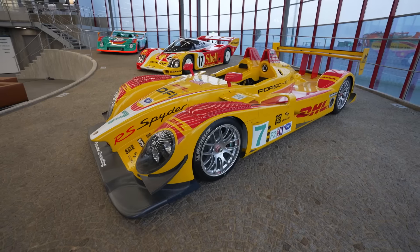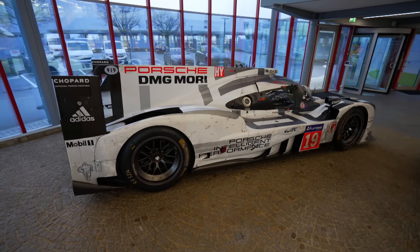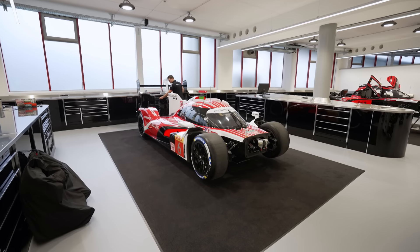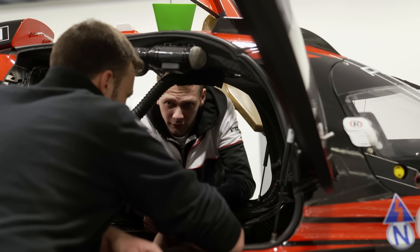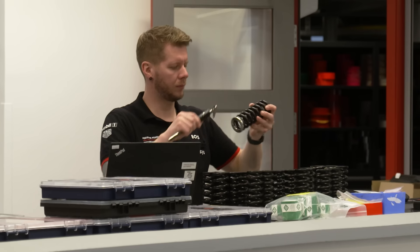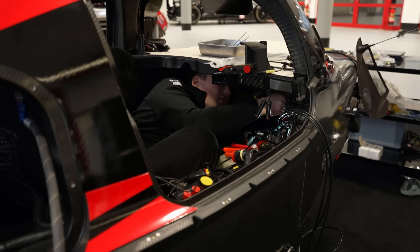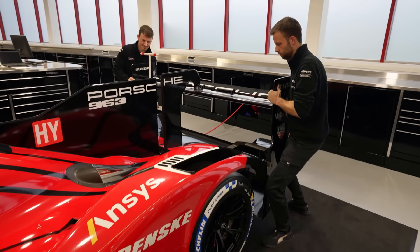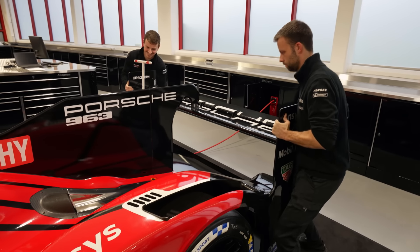We have about 40 employees here on site every day. We have a showroom area where we showcase some of the historic sports cars of Porsche, and then we have the main workshop with four car bays and different areas such as sub-assembly, HV and systems, the bodywork area and also a dedicated pit stop area. The 963 prototypes are assembled in Mannheim and prepared for an eight-round WEC campaign, which will take them across four continents.